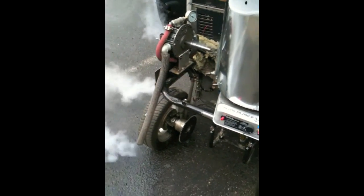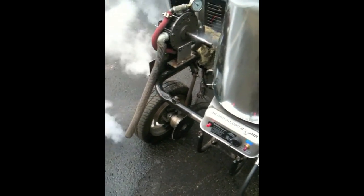8 minutes 35 seconds, burn time on a quarter tank of air.